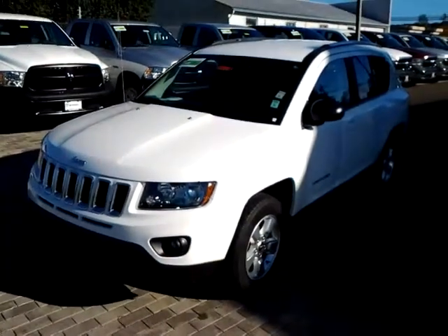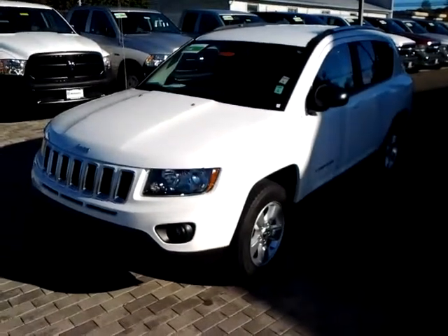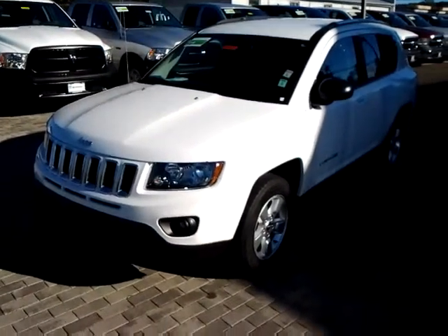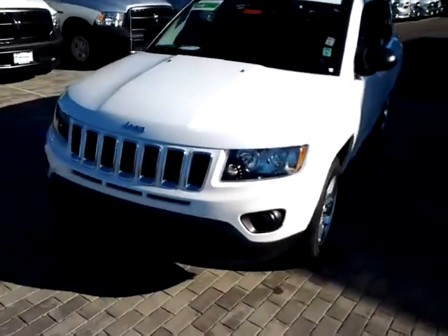Hi, my name is Roberto Sierra from McConnell Jeep in Healdsburg. Just got your inquiry on the Jeep Compass. Wanted to make a quick little walk-around video for you so you can take a quick look at it before you actually came in.